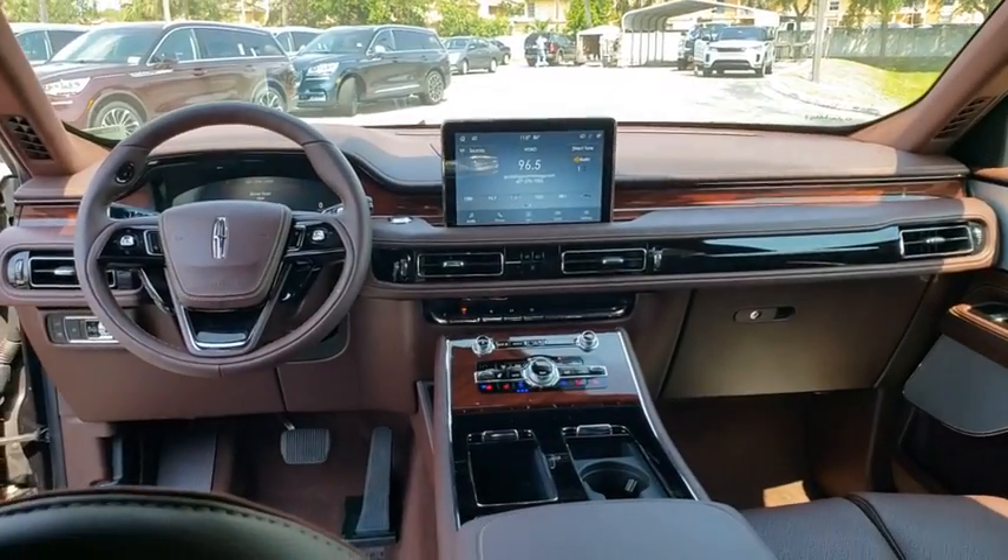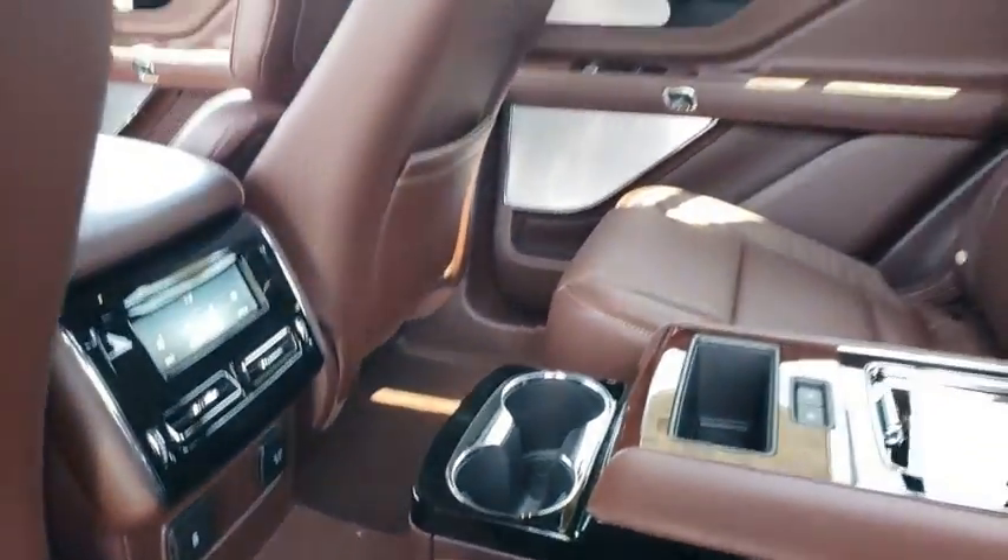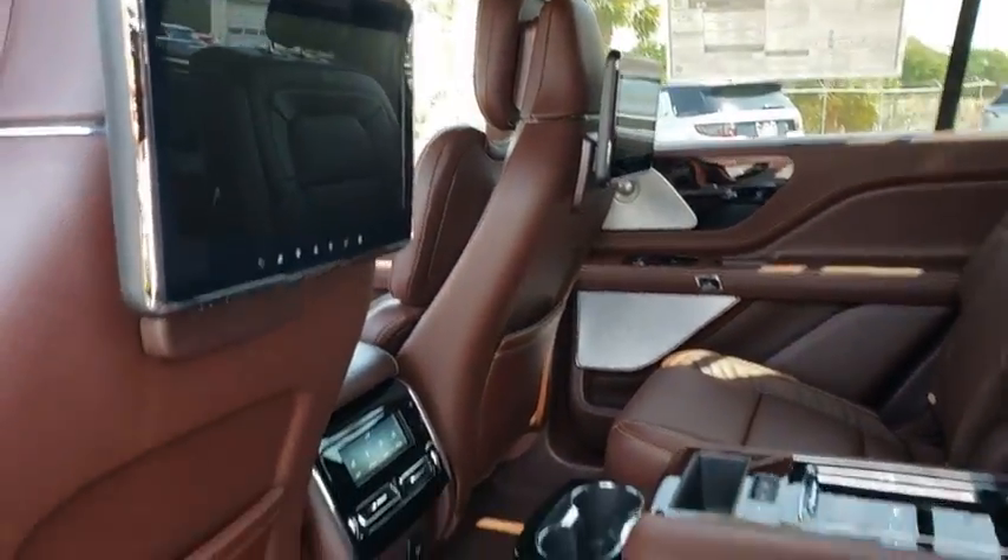All-wheel drive, leather-wrapped steering wheel, Bluetooth, power steering, adjustable steering wheel, keyless start, four-wheel disc brakes, floor mats.